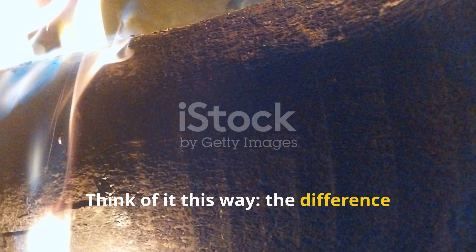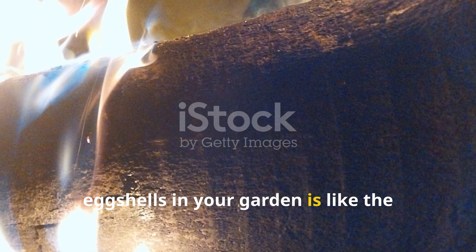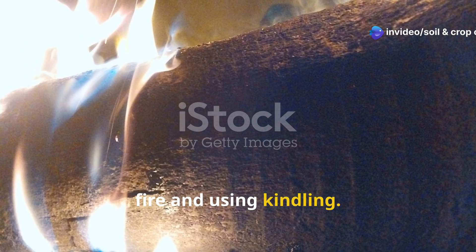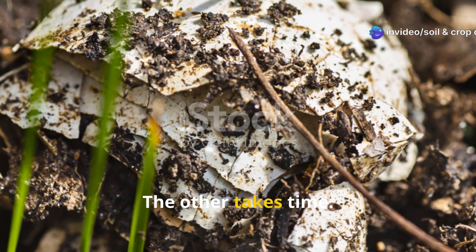Think of it this way: the difference between using whole eggshells and powdered eggshells in your garden is like the difference between tossing a log on the fire and using kindling. One breaks down fast and gets results. The other takes time.